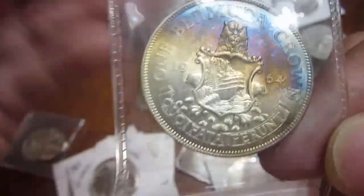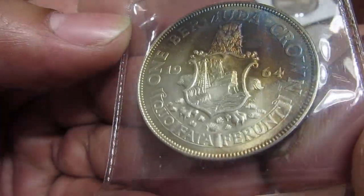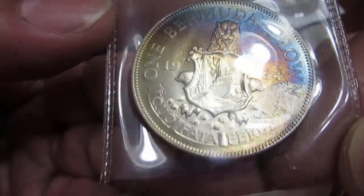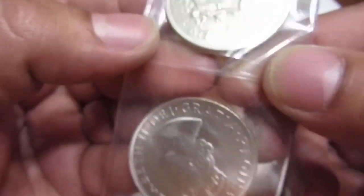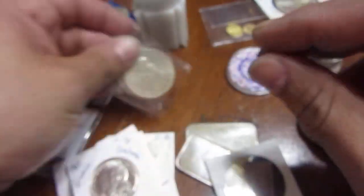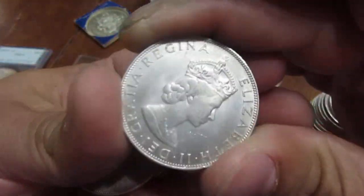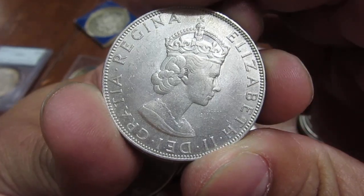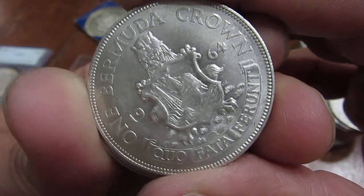It's a one crown from 1964. I believe it's 50% silver and they only made it for one year, so it's something worth picking up. I bought everything he had — so two of those — and then he also had a tube of 20 more. All of them are in great shape, all featuring the long-neck Queen with her crown. Great looking coins.